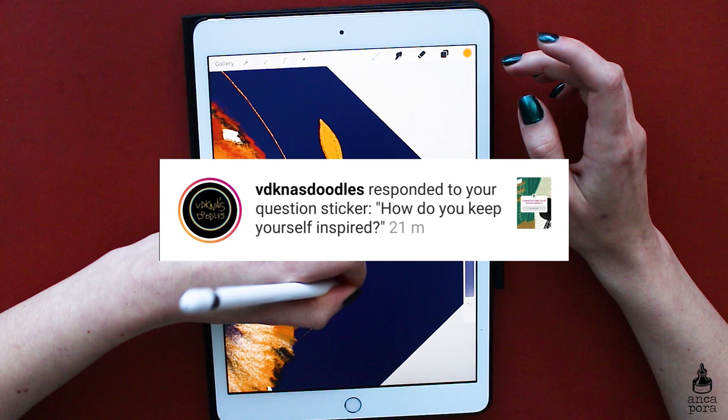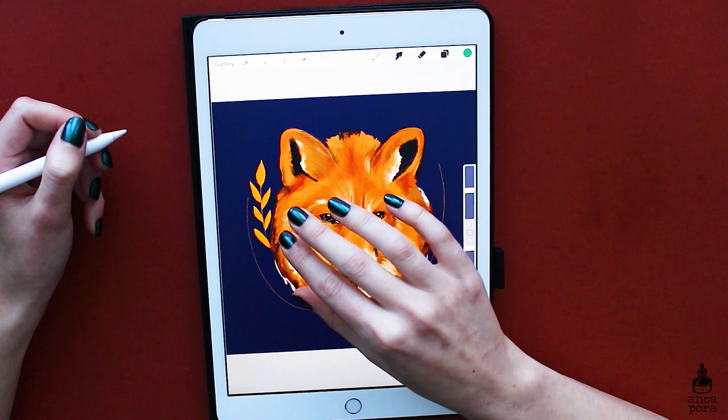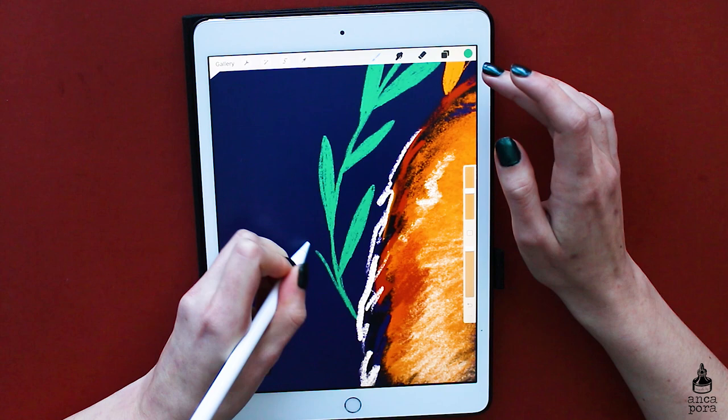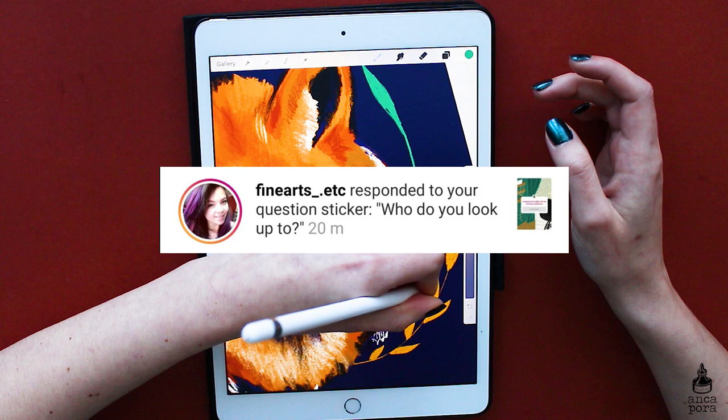How do you keep yourself inspired? I keep myself inspired by traveling, googling, watching a lot of cool art, reading, meeting other people, and going to design fairs. There are lots of ways to get inspired depending on what stimulates you creatively. For me, travel has inspired me the most — seeing what other artists can do and wanting to achieve that level in my own style.